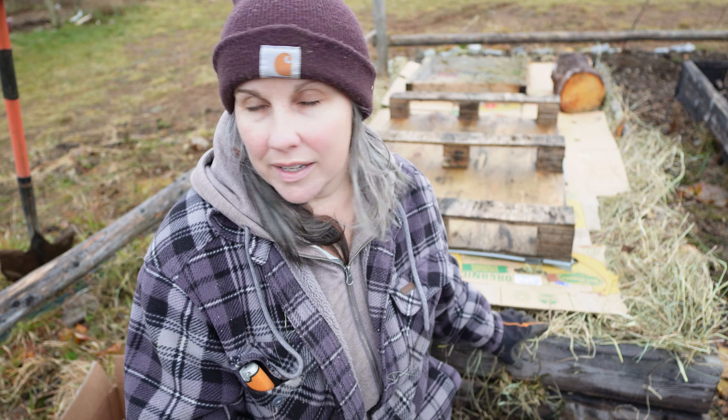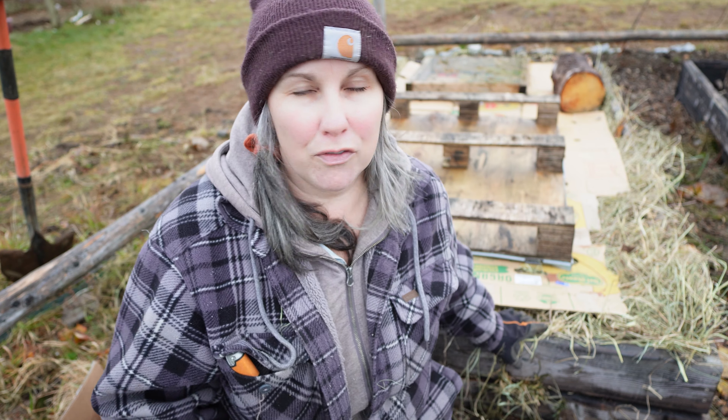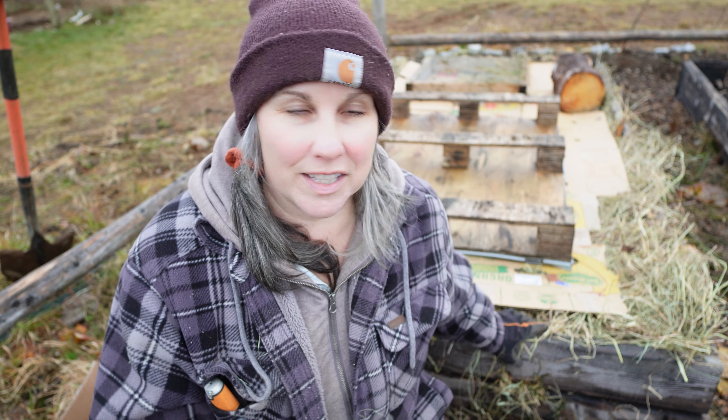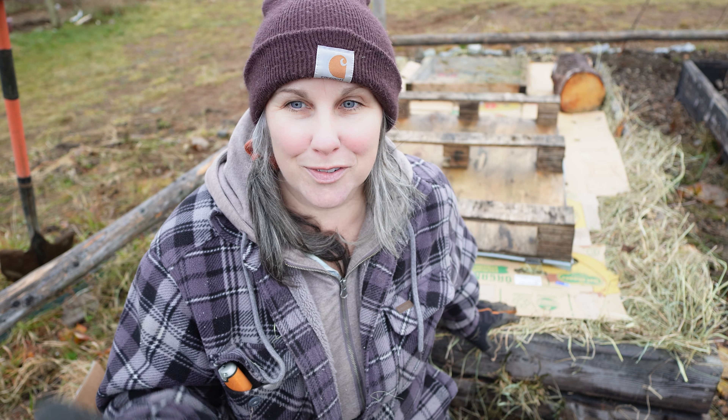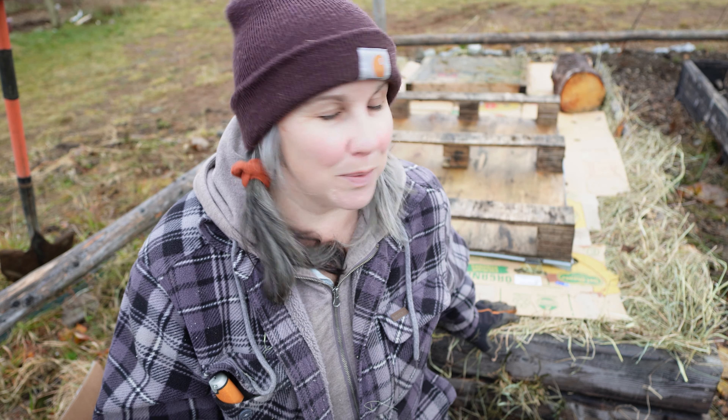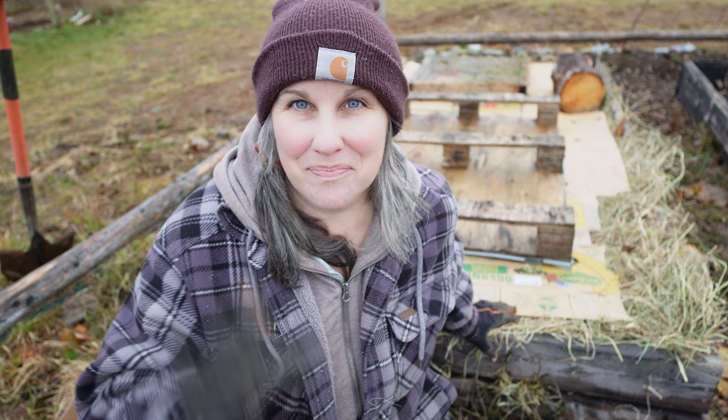That's it. Garlic is planted for the year — thank goodness. As you can see, we just threw whatever heavy stuff we could find on the bed to keep the cardboard and mulch down. I wish I had bigger sheets of cardboard — that's what I usually do — but this is pretty much the size I have. I hope you enjoyed today's video. Thanks for checking in and following along, and we will see you on the next one. Take care. Bye.